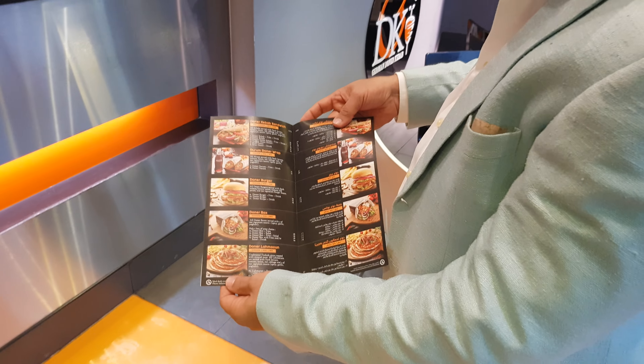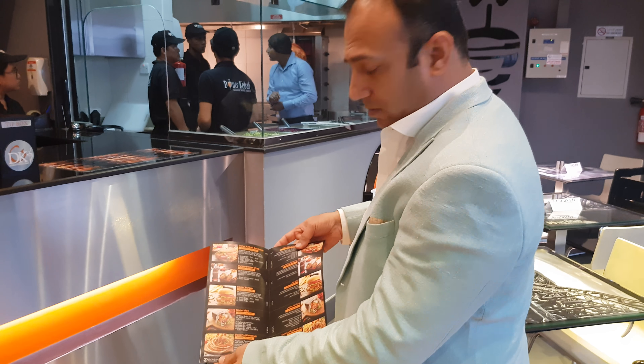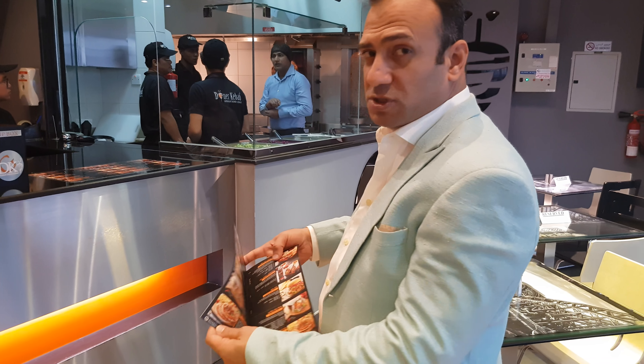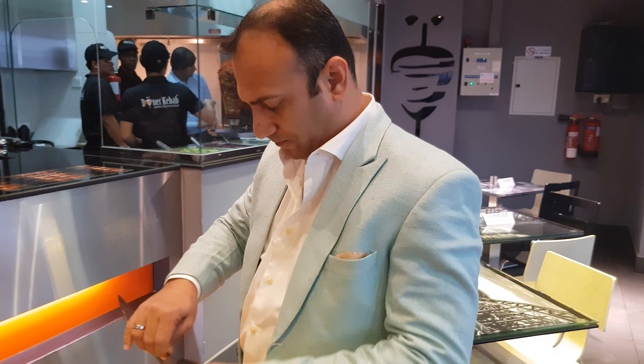Menu pricing is very reasonable. Because we are serving premium food, if you compare with the premium food, the prices are very, very reasonable. All menu prices are inclusive of VAT. So that's a big advantage for us. Thank you.